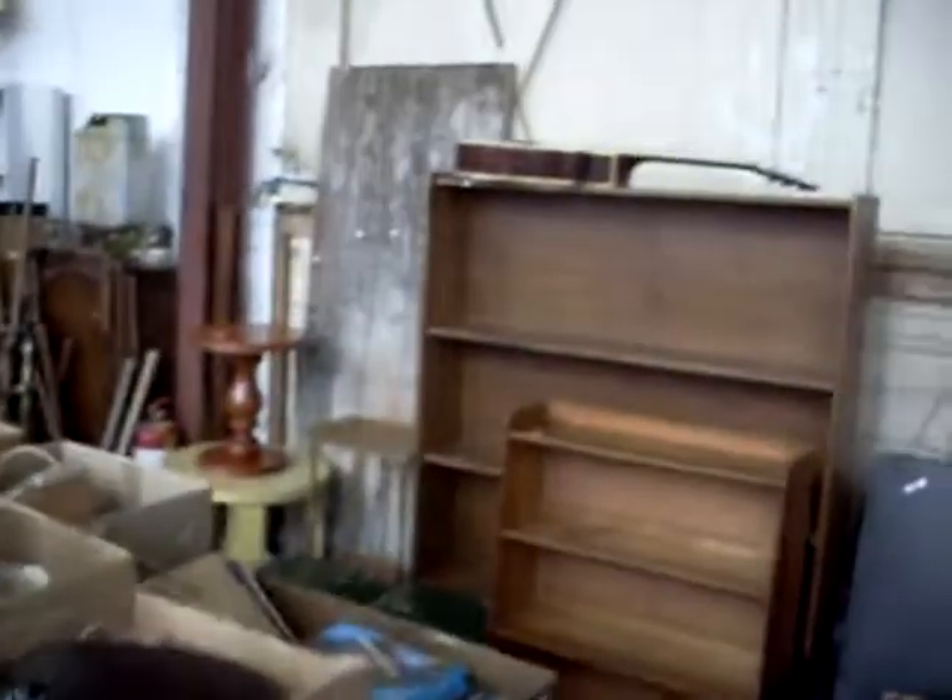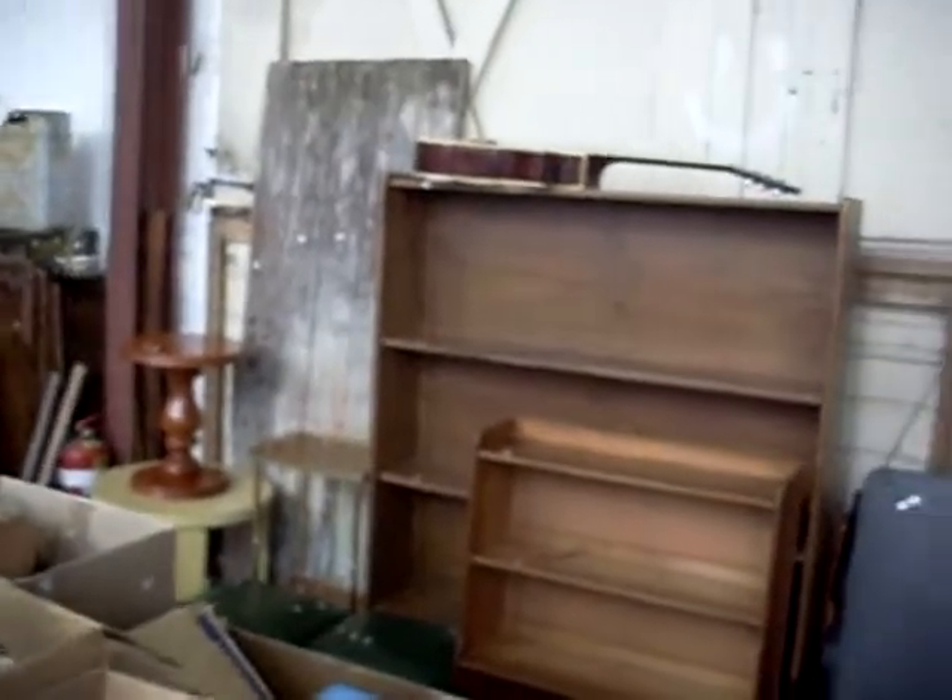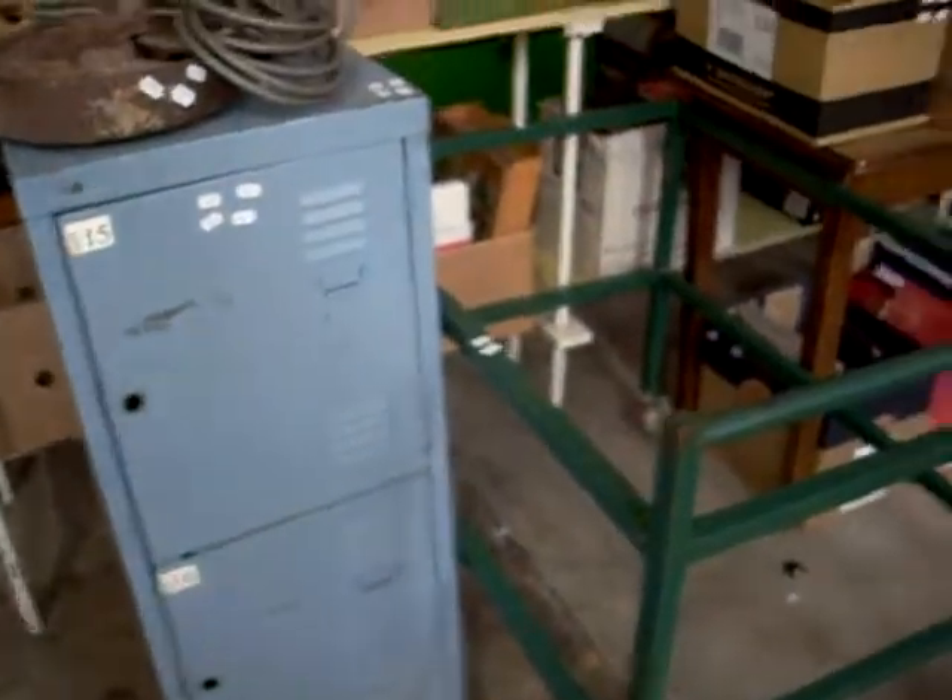Some more nice bits and bobs. Lovely old door leaning up against the big roller door. Some sort of industrial trolley there with a little filing cabinet to go with it.